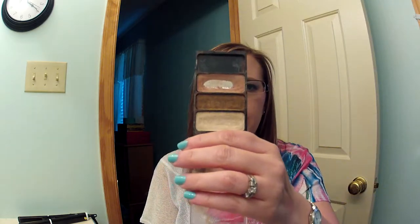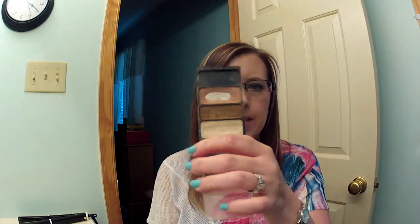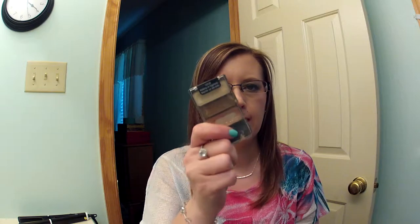Then I have my tried and true Wet n' Wild Walking on Eggshells palette. Another love of mine — I wear this all the time. Especially, it's really nice whenever I get up in the morning and get ready for work, because I can just slap this little trio on and off I go.